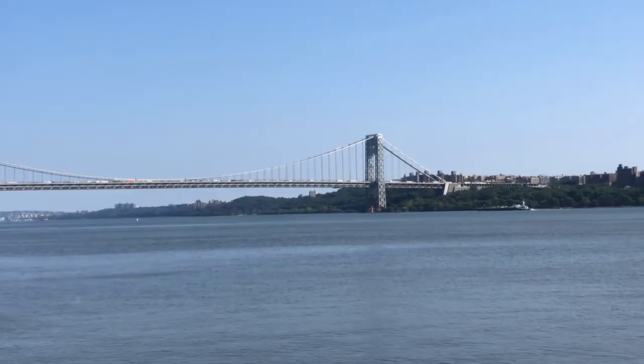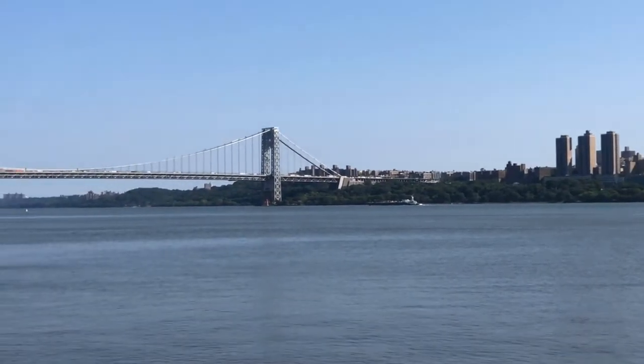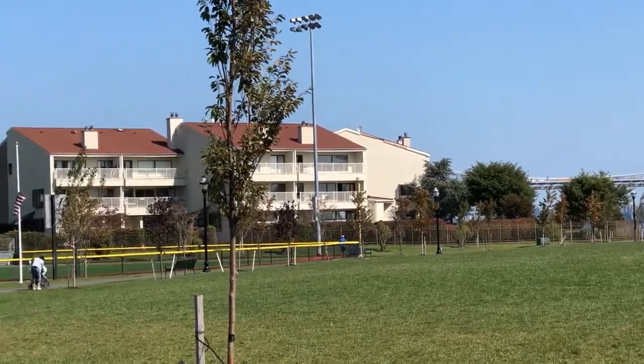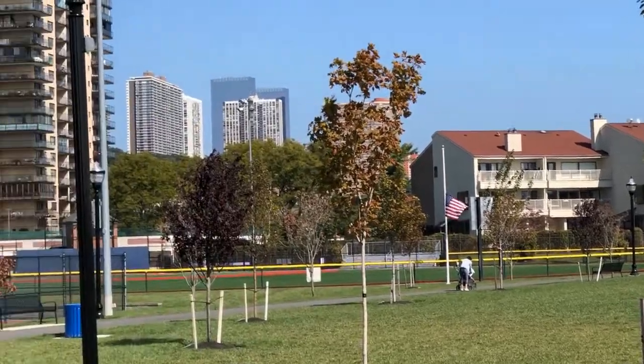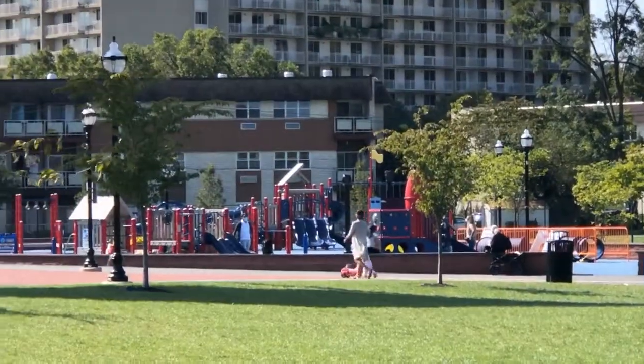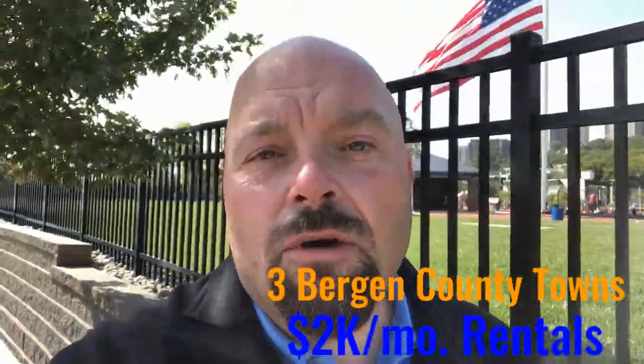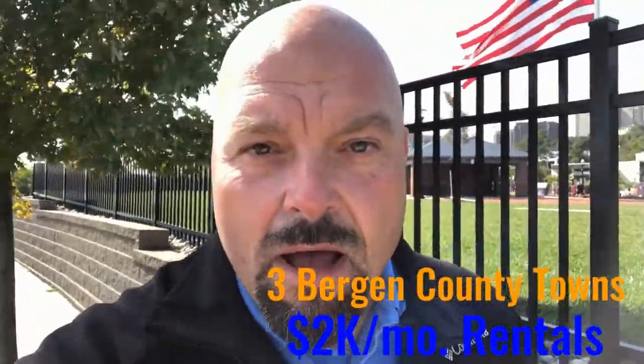Today I'm coming to you from Veterans Field Park in Edgewater, New Jersey. It's a beautiful park right here along the Hudson River with incredible views. You're so close to Hoboken and New York City as well. So I thought it could be fun to look at three different towns here in Bergen County for a rental at $2,000 a month. You actually can get a lot depending on where you're looking here in Bergen County.